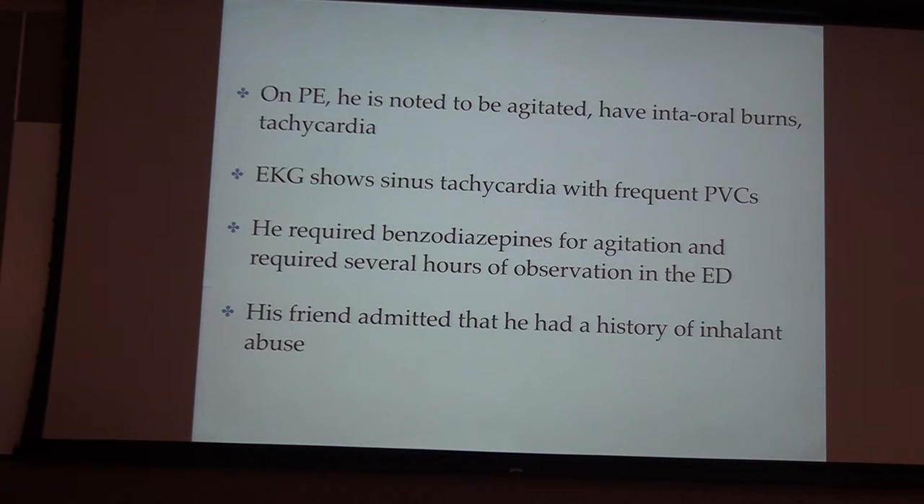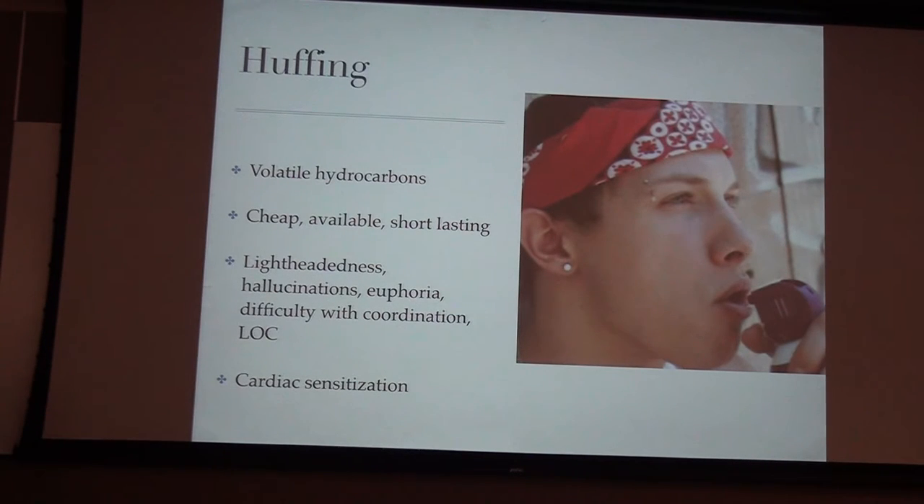Case: a 17-year-old male was brought in by ambulance after an MVC. He was seen driving erratically and drove off the road. A passenger noted he was unresponsive for several seconds prior to crashing. Computer dust cleaner was found by paramedics in the center console. On arrival he was tachypneic and tachycardic with a normal O2 saturation. On exam he was very agitated, slightly altered, had intraoral burns, and was tachycardic. His EKG had frequent PVCs — in a 17-year-old. He required benzos for sedation and several hours of observation before recovery and discharge. His friend then admitted he had a history of inhalant abuse — also known as huffing. For the most part these are volatile hydrocarbons. They're cheap, available, you don't need to be 18 or 21 to buy them, and they're very short-lasting so people use them repeatedly. They cause lightheadedness, hallucinations, euphoria, loss of coordination, and actual loss of consciousness. They also cause cardiac sensitization, blocking voltage-gated channels in the myocardium, causing ectopy and arrhythmias, and increasing sensitivity to epinephrine.